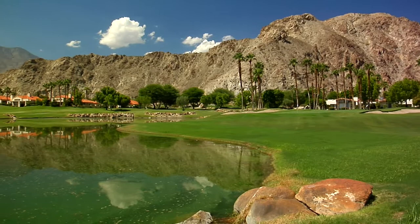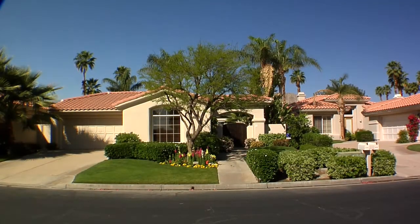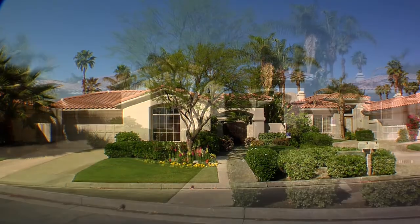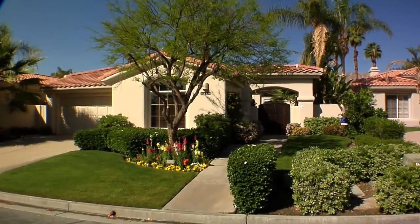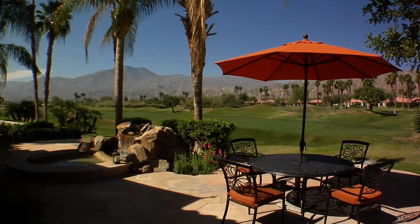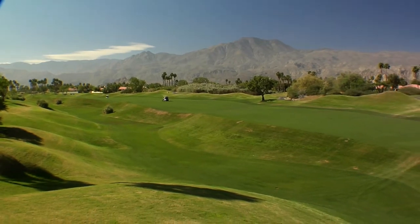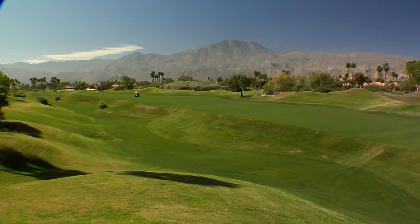PGA West, America's premier western home of golf, welcomes you to a spectacular property that personifies the fabulous upscale desert lifestyle. This property is all about location, and you'll understand why when you visit this three-bedroom, three-bathroom, over 2,300-square-foot beauty that overlooks the sixth green of the Nicholas Course.